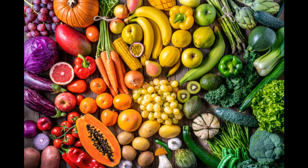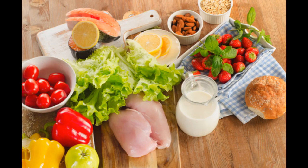Tip 2: Eat Regular Meals. Eating at regular times during the day helps burn calories at a faster rate. It also reduces the temptation to snack on foods high in fat and sugar.